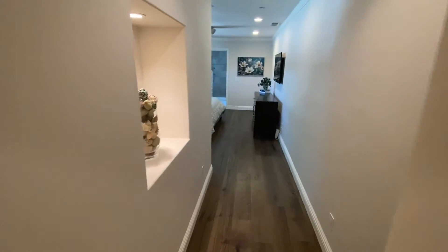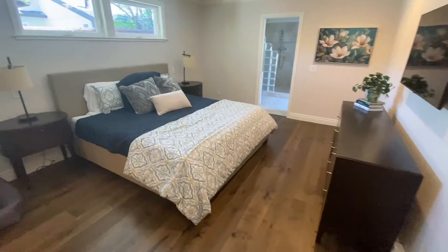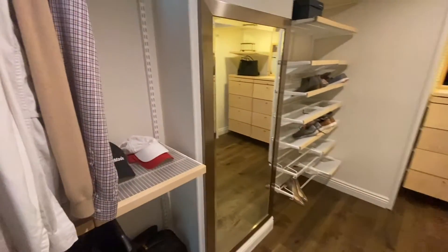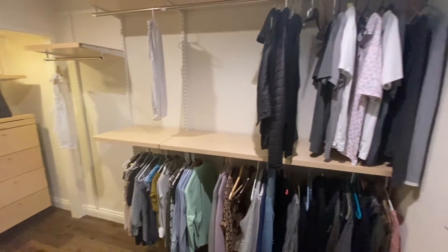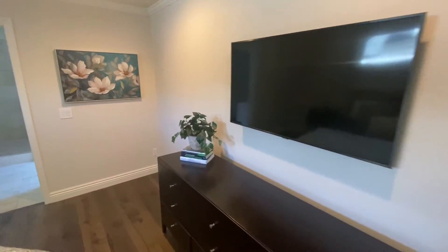This must be the master bedroom. There's a nice built-in area for pictures and artwork, whatever you like. Big spacious room with nice windows above, great lighting, and tall ceilings. Look at that closet — awesome. Good space for him and good space for her. There's also a built-in TV right there.